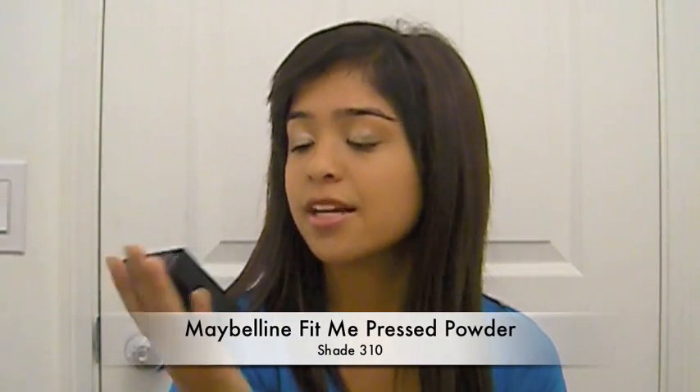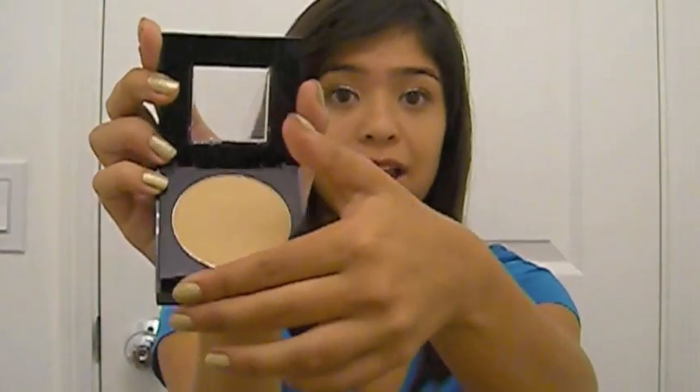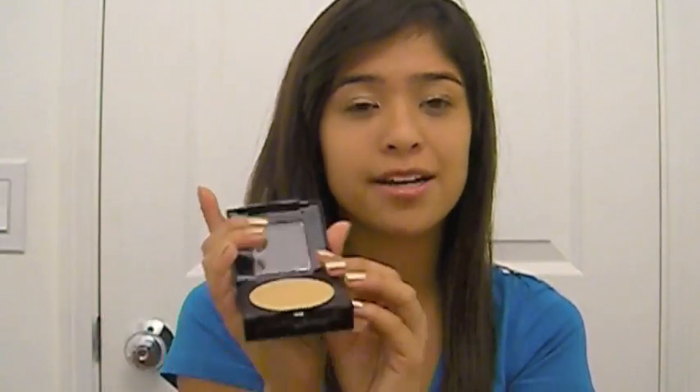Another one of my favorites is the Maybelline Fit Me Foundation, and I'm in the color 310, but I think I could have gone a color darker. I really, really like this foundation — it's pretty high coverage for a powder foundation, I was really impressed. I also love the packaging: the mirror is on the other side of the foundation, so when you close it, the powder doesn't get on the mirror and it stays clean. And a lot of people complain that it has a lot of pink undertones, but I haven't noticed that at all. I think it really does fit my skin tone quite well.